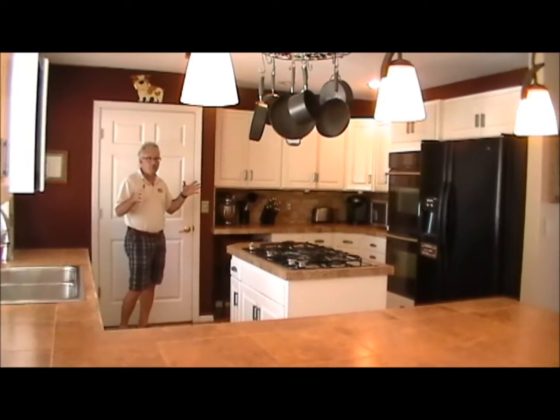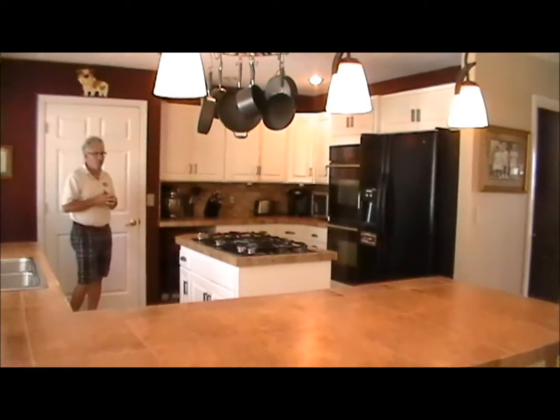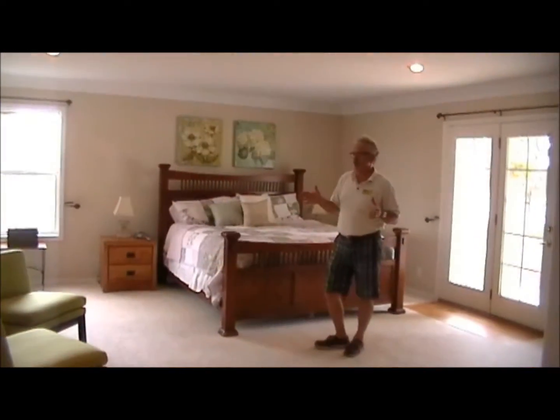And this is one of the focal points of the home, right here — you can sit at the bar conversing with the chef. Really enjoyed this room.